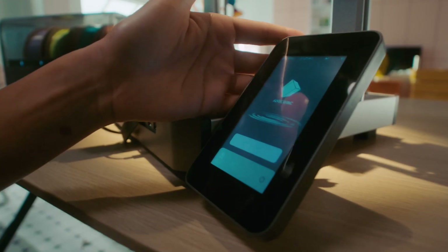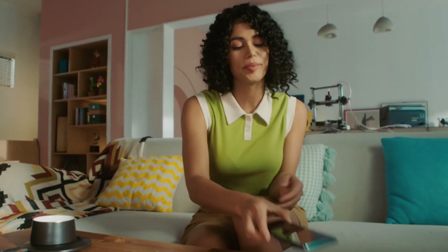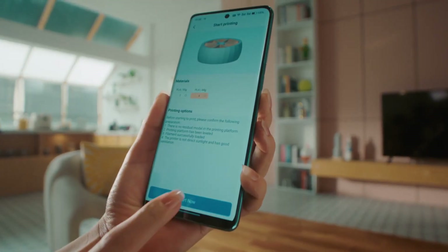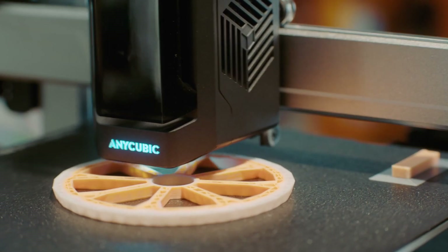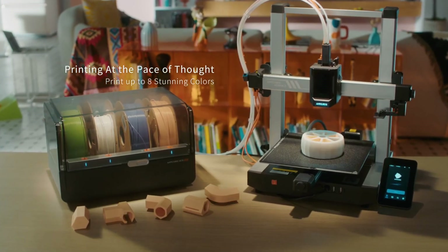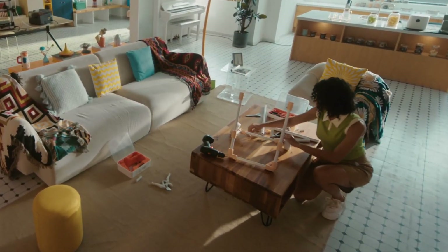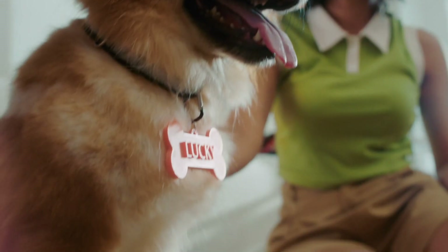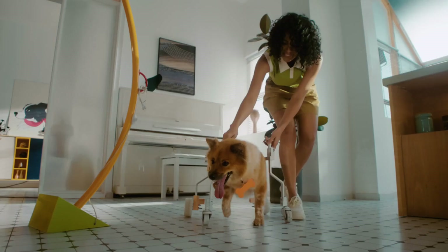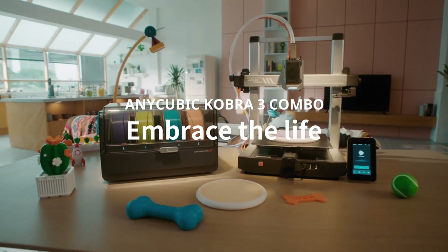This capability is complemented by the printer's high precision, providing detailed prints with smooth finishes, which is crucial for professional quality results. Additionally, the Cobra 3-Combo boasts advanced features such as automatic bed leveling, which simplifies the setup process by ensuring that the print bed is optimally calibrated for every print. This feature significantly reduces the chances of print failures caused by improper bed alignment. The printer is compatible with a wide range of filament materials.